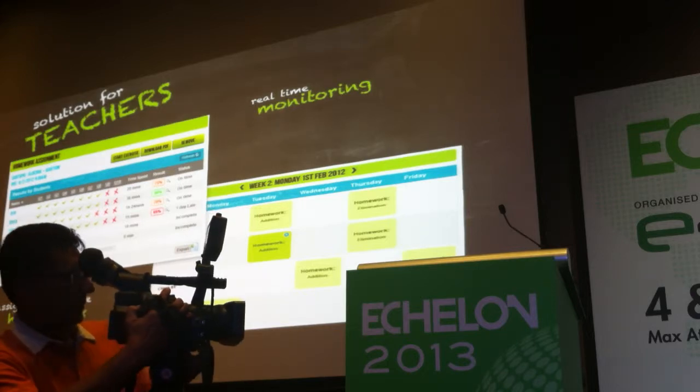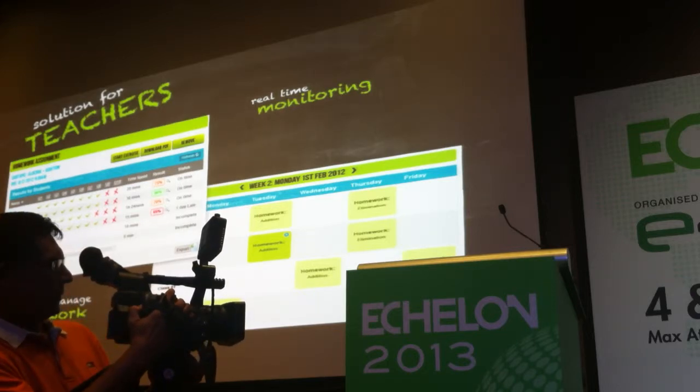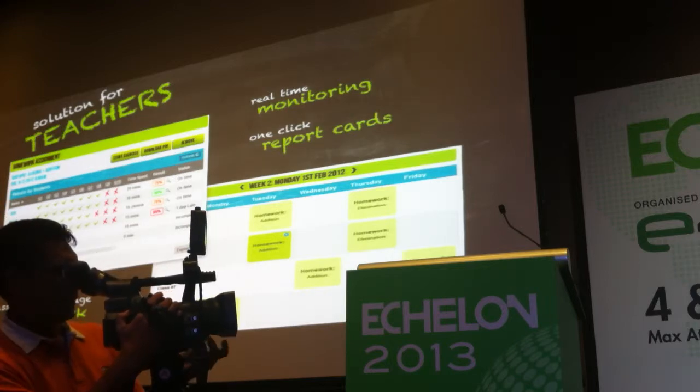When I say real-time monitoring, I'm not talking about what they got right and what they got wrong — I'm talking about exactly where in the process they're falling over. We give them that information at their fingertips, so we're not only giving them the information they require to teach their class, but we give them the time to actually do something about it.